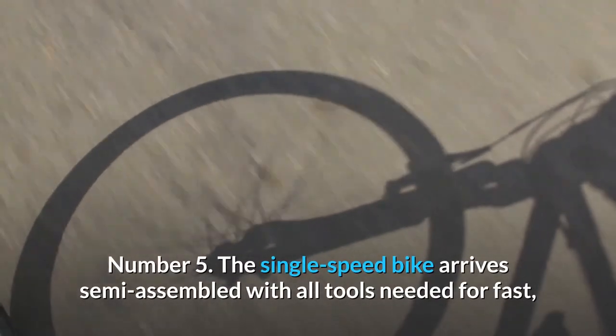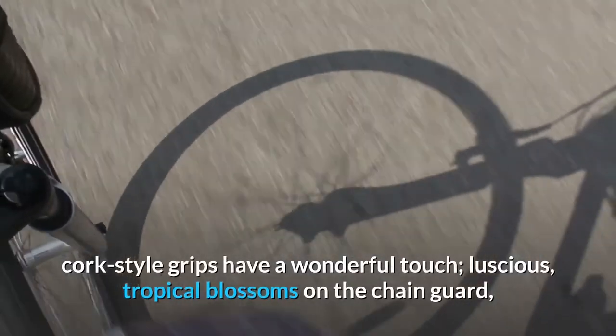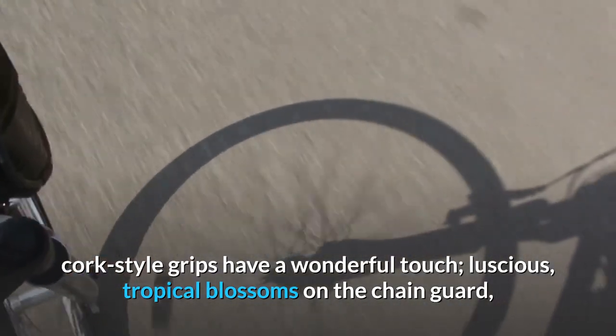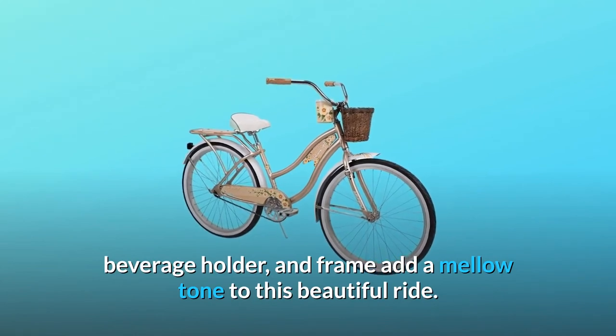Number 5: The single-speed bike arrives semi-assembled with all tools needed for fast, easy assembly. Soft, cork-style grips have a wonderful touch. Luscious tropical blossoms on the chain guard, beverage holder, and frame add a mellow tone to this beautiful ride.